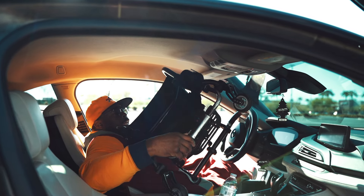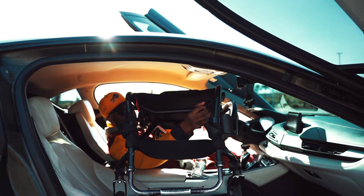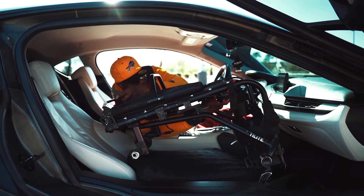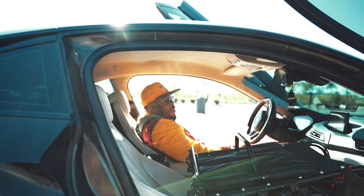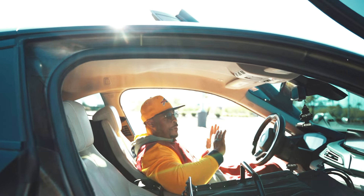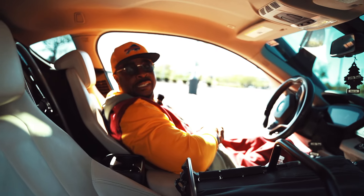You gotta take your time getting in the i8, but you can do it — and we're in! We're in the i8, ready to test drive. You possibly could get your chair in the back, but mine's too big to fit, so I'm not even gonna try — it might damage the seat.